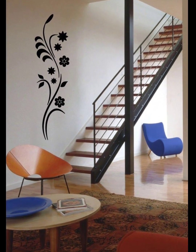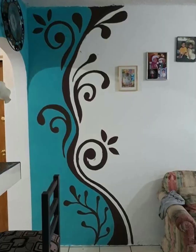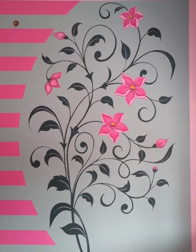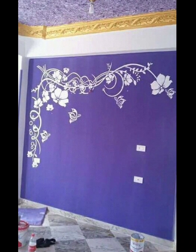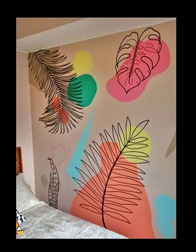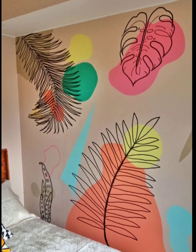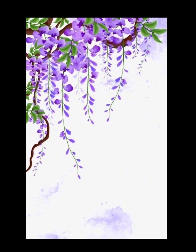Number ten: personalize and experiment. Don't be afraid to personalize and experiment with the floral mural. You can customize the design by adding personal touches, such as incorporating your favorite flowers or including elements that have a special meaning to you. Be creative and let the mural reflect your personality and style.